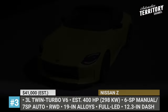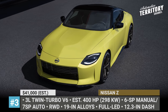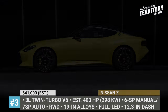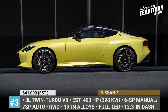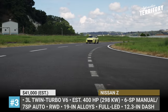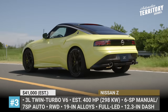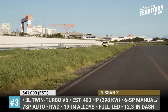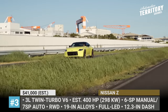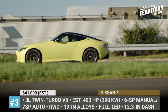Nissan Z — the seventh generation of the Z is finally here, bringing a reimagined exterior clearly inspired by its now iconic predecessors. This entails teardrop LED headlights, long bonnet, rectangular grille, and a glossy black panel in the rear that hides the taillights. It is rumored that the newcomer still sits on the 370Z chassis with rear-wheel drive, but the ride is lower and the bodywork 5 inches longer.